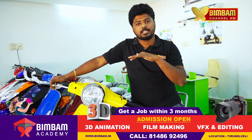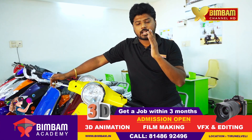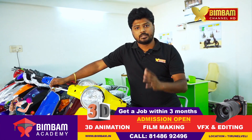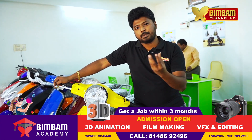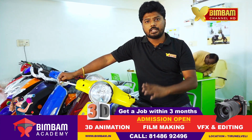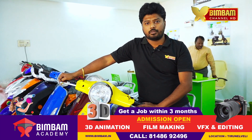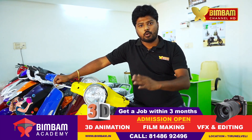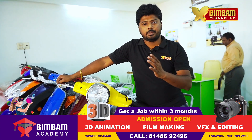If you look at the showroom, you will know the options available. If you look at the price of the bike, you will know the quality of the battery. You can also look at the different models available.